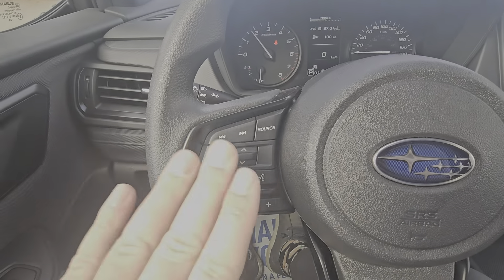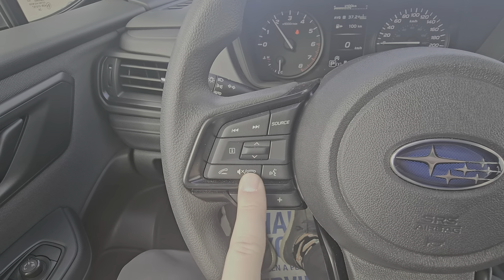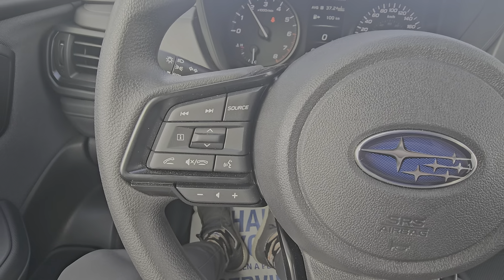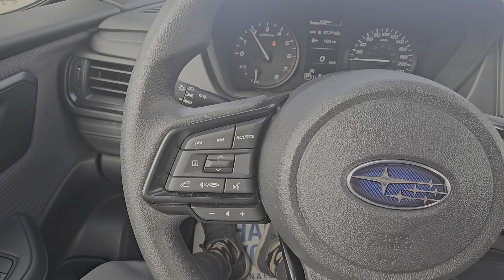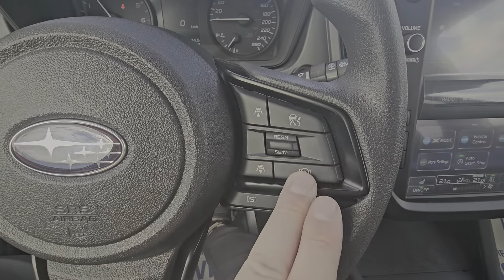On the left-hand side of the steering wheel, we have our Bluetooth and audio controls — you can accept, hang up, or decline calls, or issue voice commands. There's a volume toggle and you can switch from AM to FM, USB, satellite, or auxiliary. On the right-hand side we have adaptive cruise and lane centering controls.